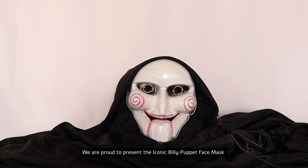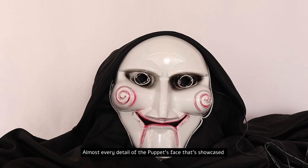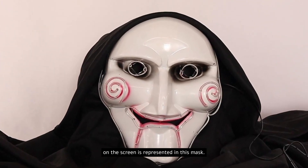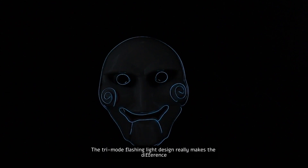We are proud to present the iconic Billy Puppet face mask from the Saw movie. Almost every detail of the puppet's face showcased on screen is represented in this mask. And this is not an average mask — the tri-mode flashing light design really makes the difference.